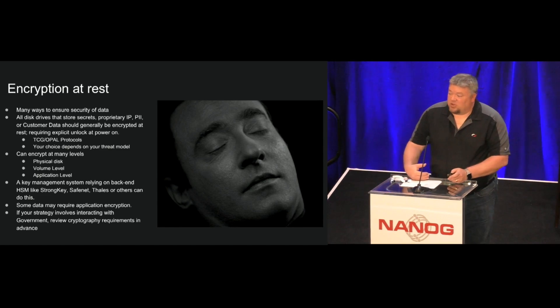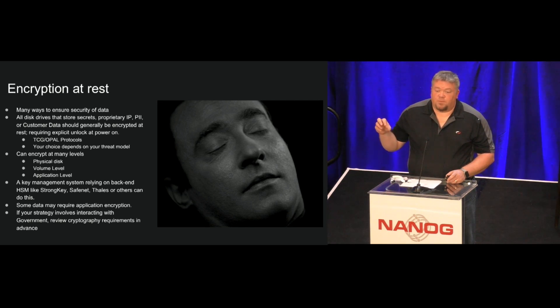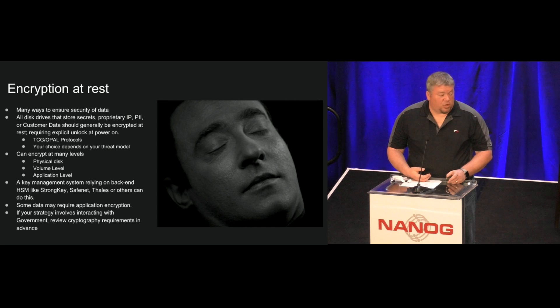Encryption at rest is remarkably easy to do these days. Most things we're deploying — and I think a lot of you are deploying — are SSDs. Most SSDs come with SED, self-encrypting disks. It's really trivial to build a system that uses a key escrow system, a secret server, that will be able to pull the discrete keys out to unlock those disks on boot. You're not literally unlocking them — you're providing a KEK that's used to decrypt the MEK to pull the data off, so it's always encrypted, but in this manner it requires an unlock when powered on. In some circumstances, it makes sense to encrypt your logical volume or the actual data itself — in a database, for example — and you have to make your own decisions about the level you want to go to.